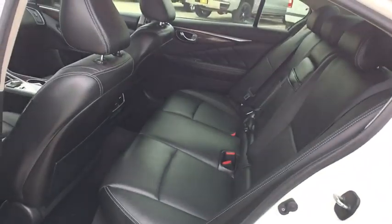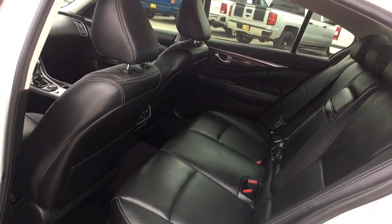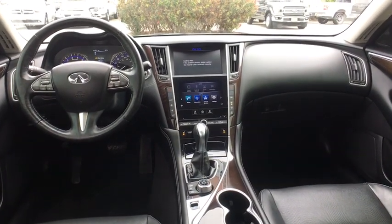Here are some of this vehicle's great options: backup camera, all-wheel drive, keyless entry, anti-lock braking system, power passenger seat, traction control, stability control, steering wheel audio controls, Bluetooth, leather-wrapped steering wheel, power steering.